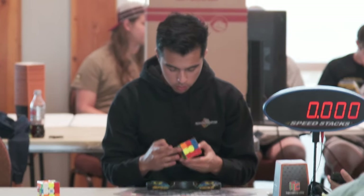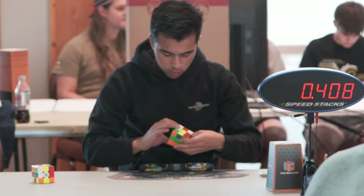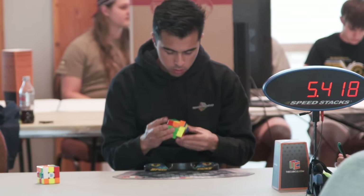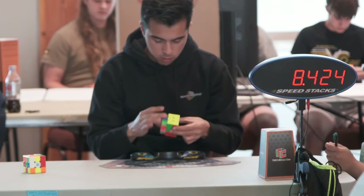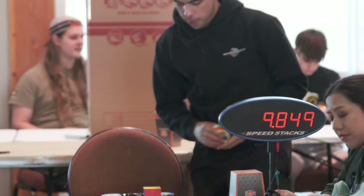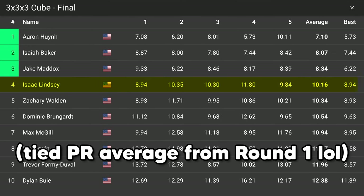I have mixed feelings about that solve. The final solve is a little hard to see, but I get a difficult finger-trick cross that could have been better, pretty decent F2L, and I get a G-perm with a 9.84. I am just so happy with how I did across all three rounds — this was a huge comp for me. My results were pretty crazy; I had no idea what I was getting myself into doing this type of training. If you're curious about this training, watch the linked video and I'll see you in the next one.